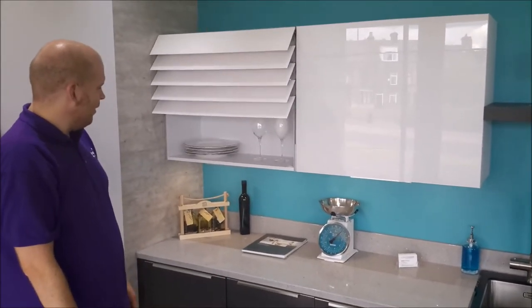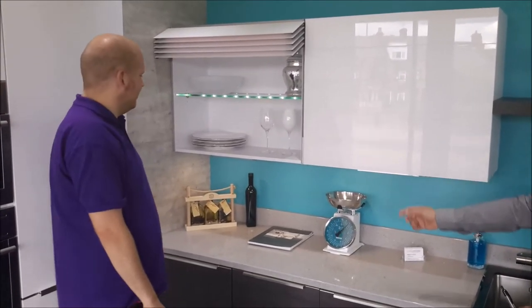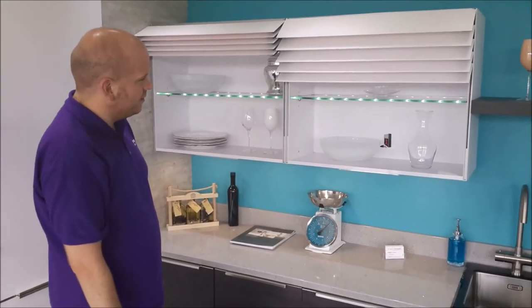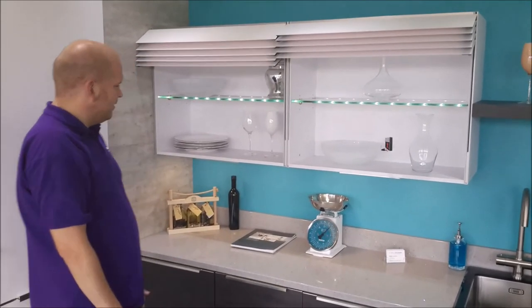Yeah, it's a warm touch. Wow! You've got to get them in your house! That is mad! Yeah, I'm glad you like it.